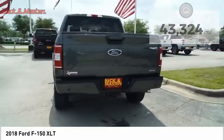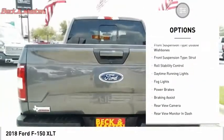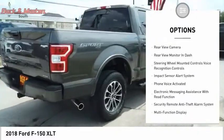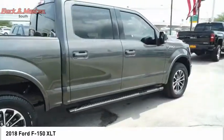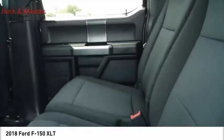Here are some of this vehicle's great options: electronic parking brake, traction control, stability control, front suspension type double wishbones, front suspension type strut, roll stability control, daytime running lights, fog lights, power brakes, braking assist.